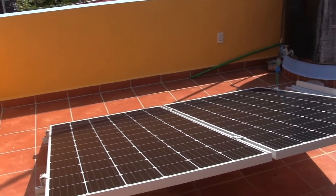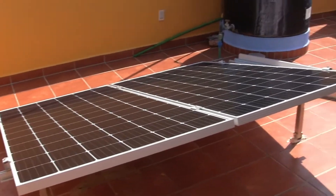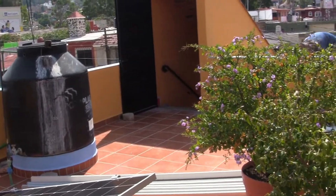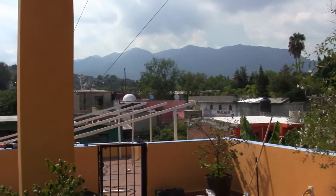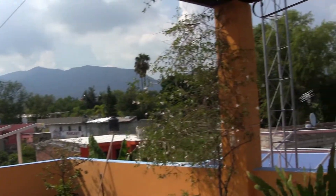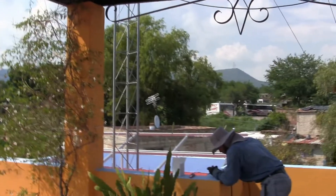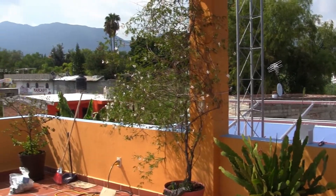The panels should be pointed south to get the most solar power. I don't know a lot about it, but hopefully after we get everything installed and after we've had it working for a while, we'll know how it's working. I'll post more videos as I get more information. Thanks for watching.